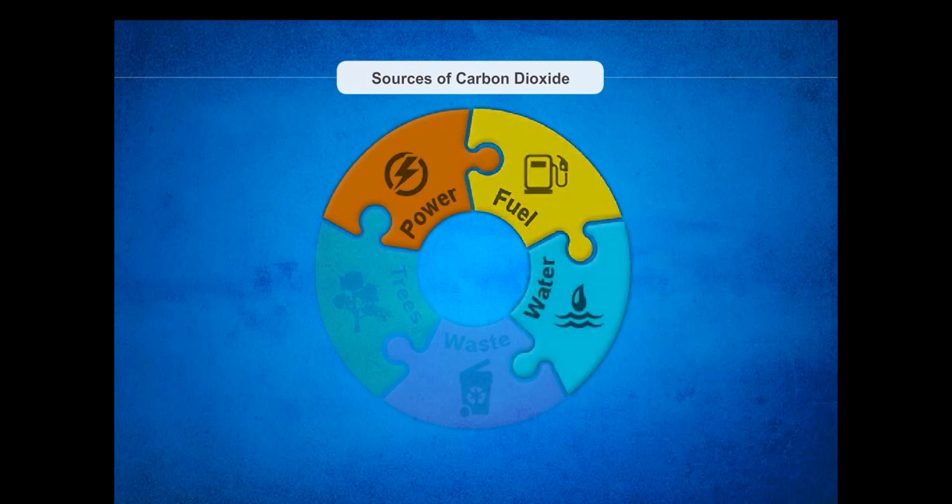Third, Water: supplying water, whether by pumping it up from below the ground or transporting it in tankers, requires energy. Producing this energy releases CO2. Fourth, Waste: producing, packaging, transporting and disposing of products consumes energy. This energy consumption can be reduced if we reduce, reuse and recycle.